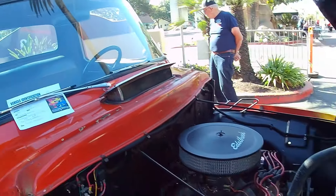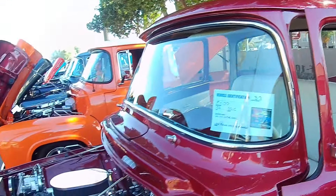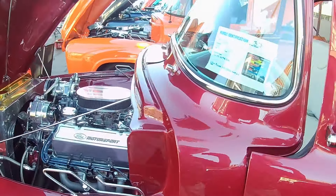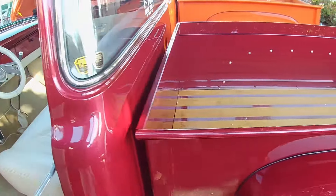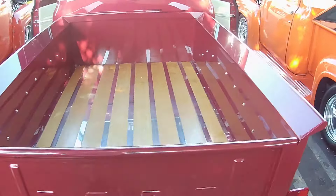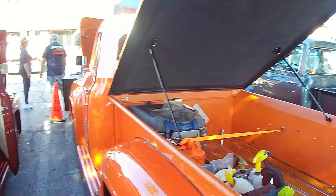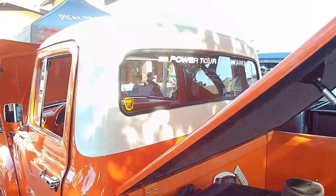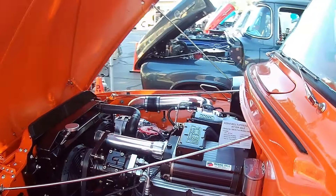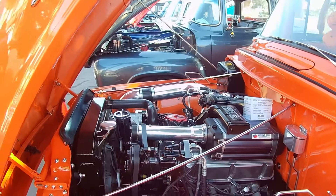1954 with a 351 Windsor engine. Cool. 1956 — check it out — 351. Love the color too, doing a great job on the bed. If you like Ford pickups, get yourself on down here. These people have got beautiful examples of Ford trucks. Wow — check out that engine, it's not messing around at all.